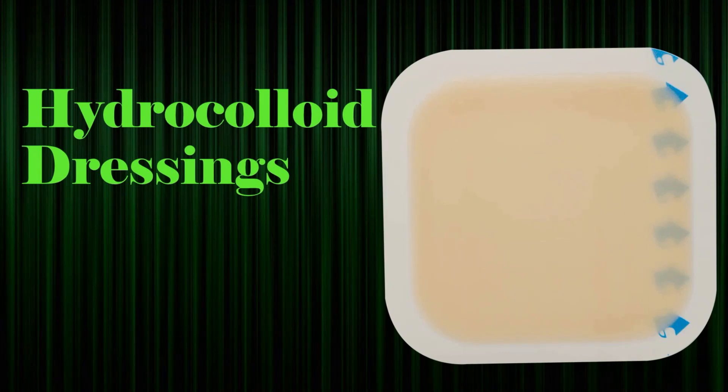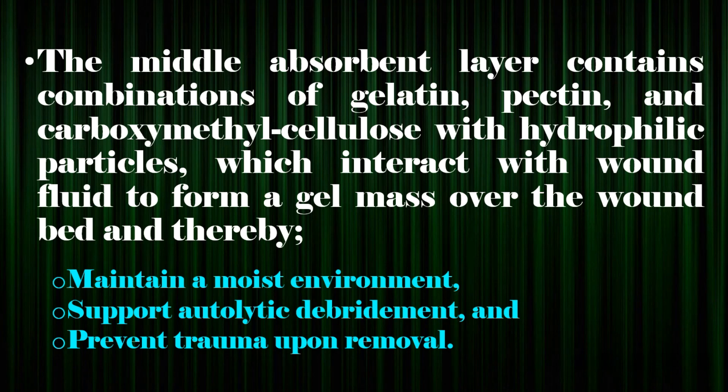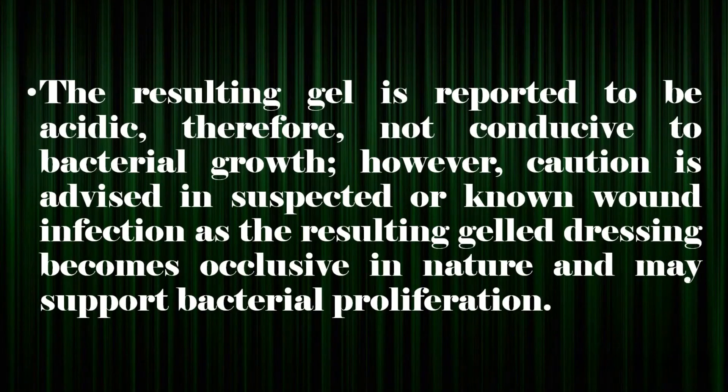Hydrocolloid dressings. Hydrocolloids are wafer-type dressings composed of three layers: an inner slightly adhesive layer, a middle absorbent layer, and an outer semi-occlusive layer. The middle absorbent layer contains combinations of gelatin, pectin, and carboxymethylcellulose with hydrophilic particles, which interact with wound fluid to form a gel mass over the wound bed, thereby maintaining a moist environment, supporting autolytic debridement, and preventing trauma upon removal. The resulting gel is reported to be acidic, therefore not conducive to bacterial growth. However, caution is advised in suspected or known wound infection, as the resulting gel dressing becomes occlusive in nature and may support bacterial proliferation.